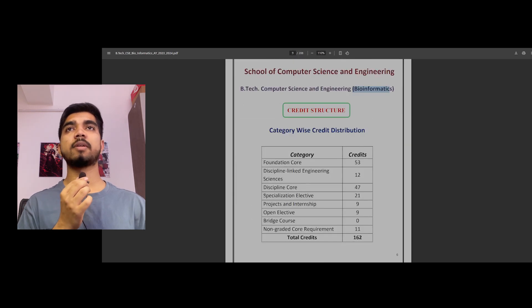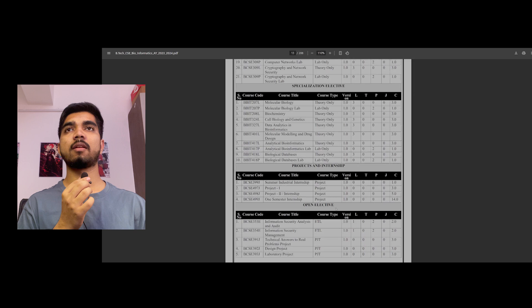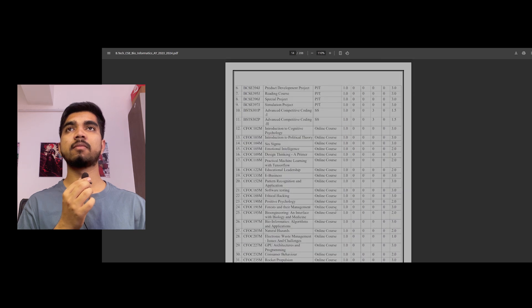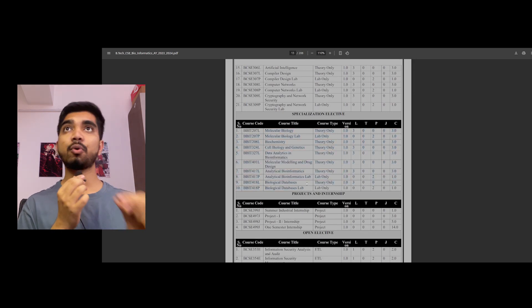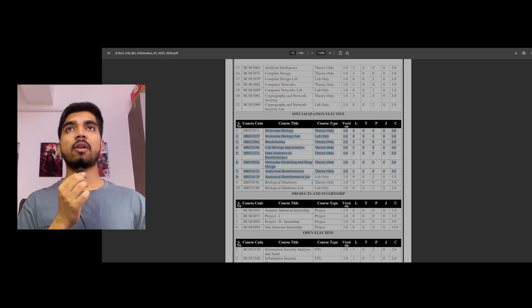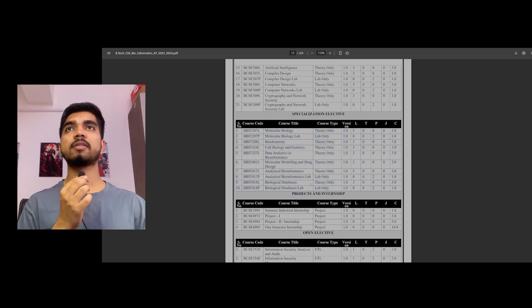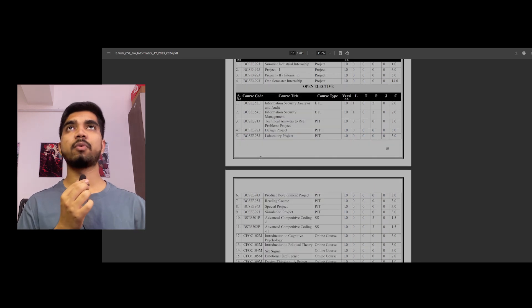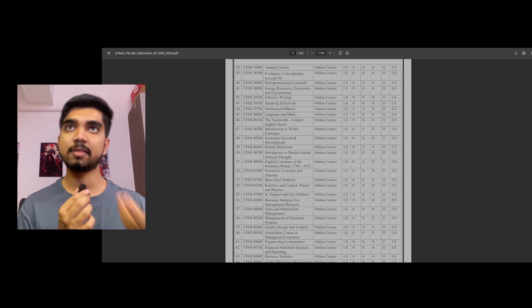What makes this branch apart from other branches is the bioinformatics aspect. There is a section called specialization electives — these are about four subjects which are specific to your branch, specific to bioinformatics. These are all PCB, meaning biological subjects, so you might be aware of them. There are only about ten such subjects that you need to study — each semester you take one or two. There are also open electives based on your interests.